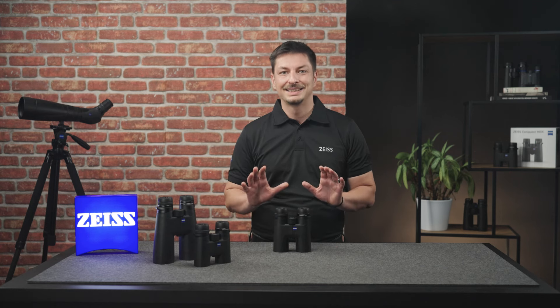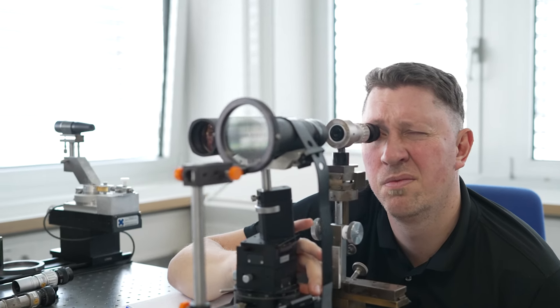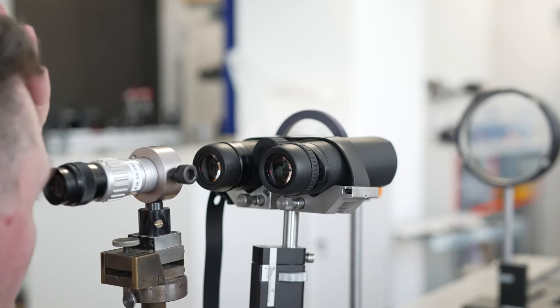Depending on the model, the binoculars have up to 10 lenses with special glasses like ED glass. ED stands for extra-low dispersion and reduces chromatic aberrations. Due to the high light transmission of 90%, you still have full visibility even in lower light conditions.